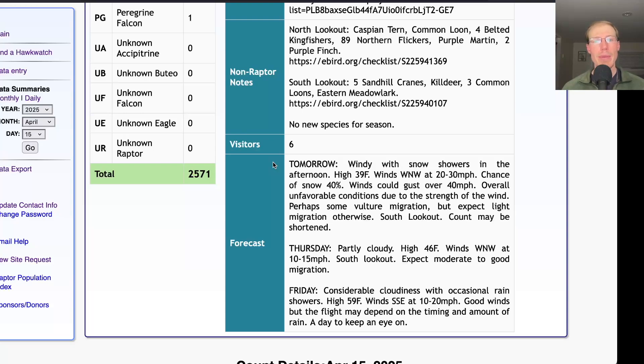Taking a look at the forecast for tomorrow, it's looking windy with snow showers in the afternoon and a high of only 39, with winds west-northwest at 20 to 30 miles per hour with stronger gusts. So just because of the strength and direction of that wind there probably won't be much migration — maybe some turkey vultures pushing through, but I'd be surprised if we see much beyond that, mostly just due to the strength of the wind.